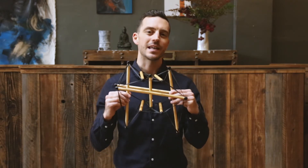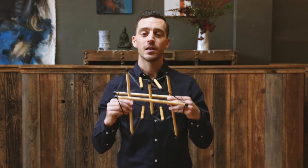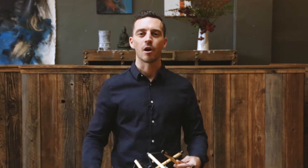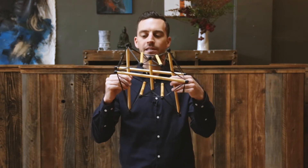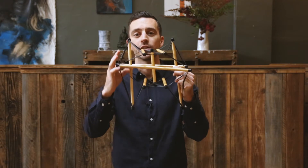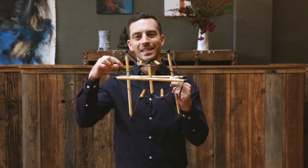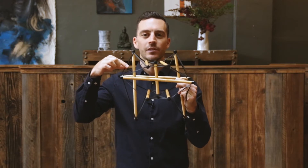I love to use this biotensegrity model of the pelvis. Biotensegrity is our new-age thinking of how the body works — we don't think of the body as just a stack of bricks anymore. We know that everything is intertwined and interconnected throughout the entire system. Looking at this biotensegrity model of the pelvis, we can think of the wooden struts as the bones, while the ligaments, tendons, and muscles represent the rubber bands.